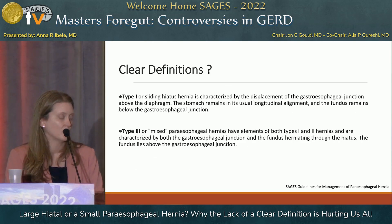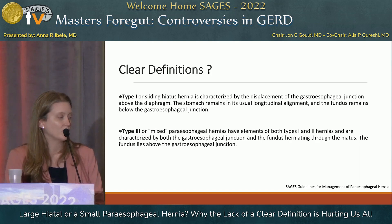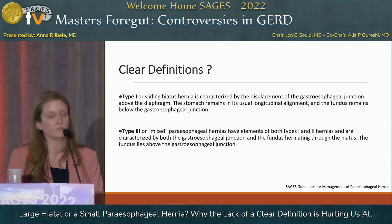Here are SAGES' guidelines. A type one hernia, or sliding hiatal hernia, is characterized by displacement of the GE junction above the diaphragm. The stomach remains in its usual longitudinal alignment and the fundus remains below the GE junction. In a type three, or mixed paraesophageal hernia, there are elements of both a type one and a type two, characterized by both the GE junction and the fundus herniating through the hiatus, with the fundus lying above the GE junction.